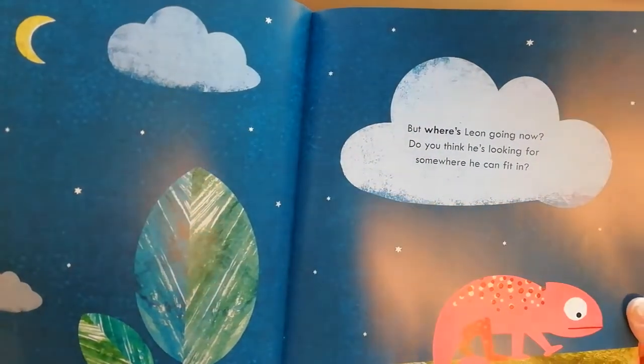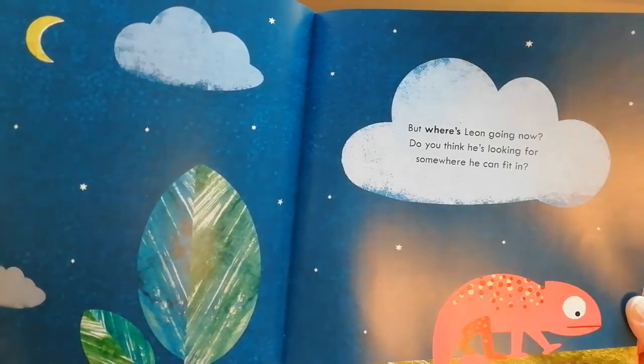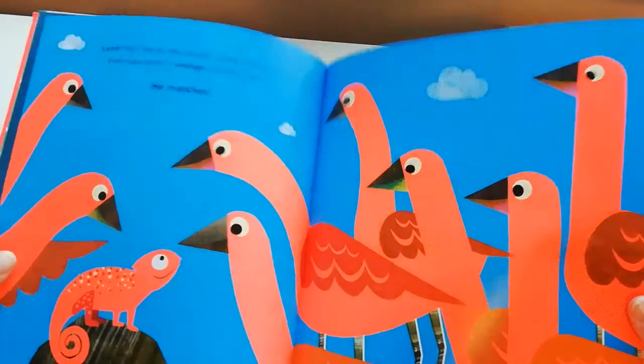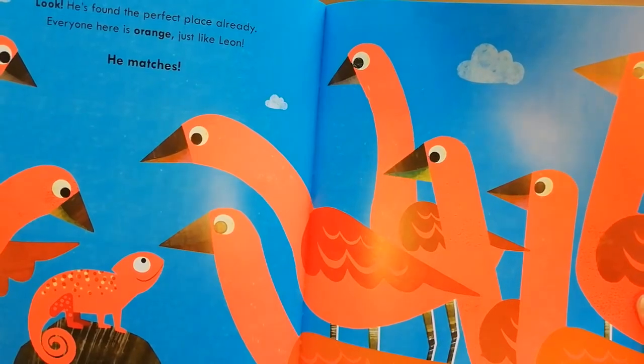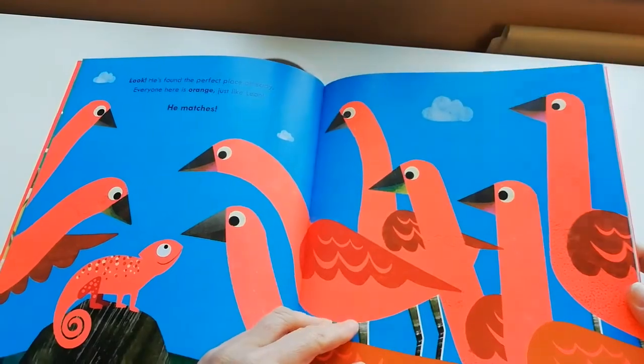But where's Leon going now? Do you think he's looking for somewhere he can fit in? Look — he's found the perfect place already! Everyone here is orange, just like Leon. He matches! Oh wow, look at the birds — they're all orange.